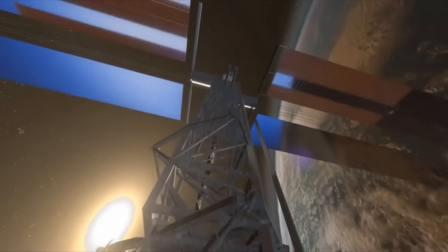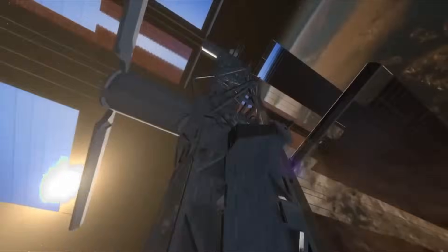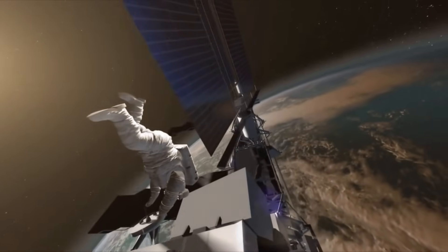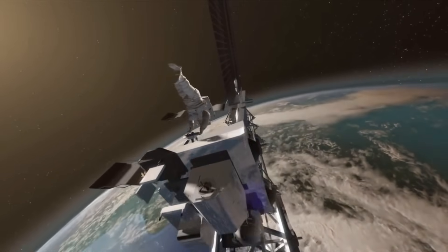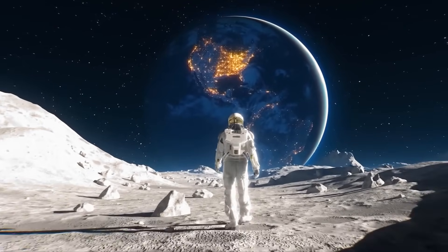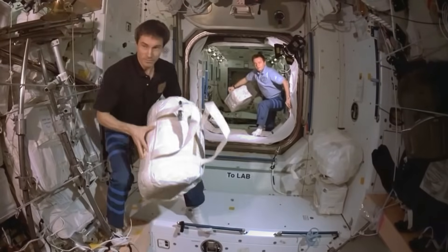Did you know that cosmonauts go outside the space station to fix things or do science experiments? This is called a spacewalk. Their suits keep them warm, give them air to breathe, and protect them from the sun's rays.